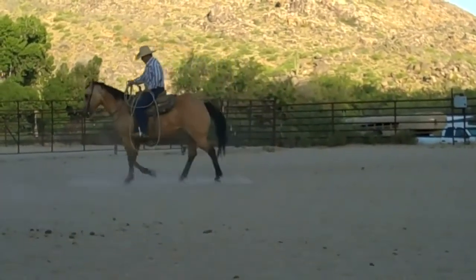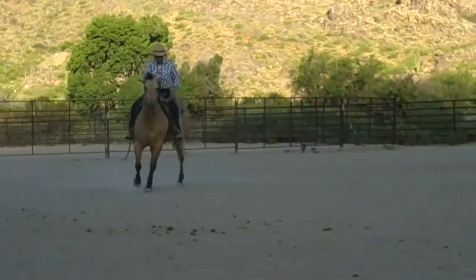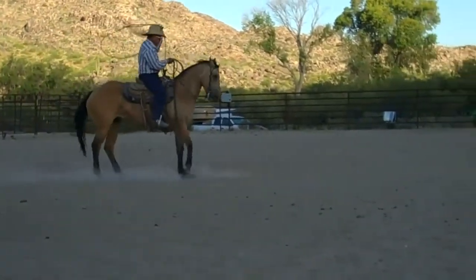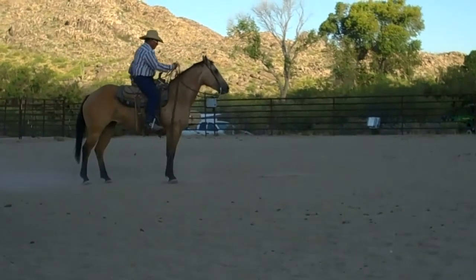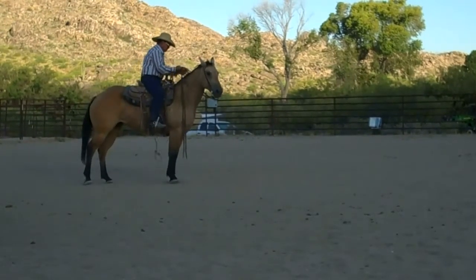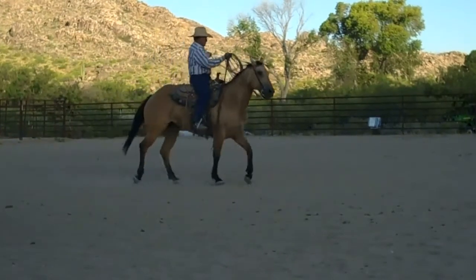This is Buckskin Beauty. She'll make a good rope horse prospect. She's only 14.3 hands, 1,200 pounds — she's kind of a big stout mare with short legs. So all you short people get to looking at this one; she might be a keeper for you.